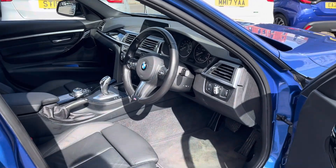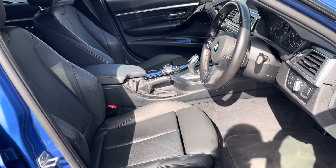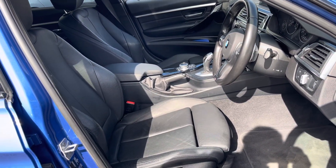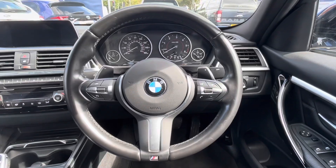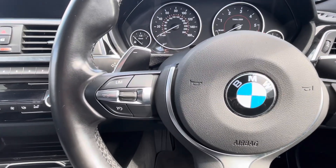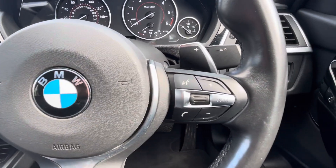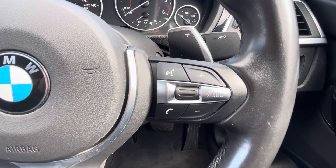Stepping into the front, the driver is provided with a multifunction leather-wrapped M Sport steering wheel with leather seats. The multifunction steering wheel comes with paddle shift for easy gear selection and access to cruise control, as well as voice commands to give the driver full control.